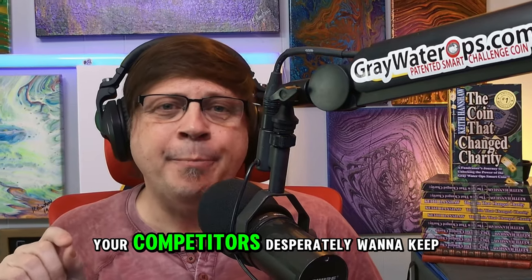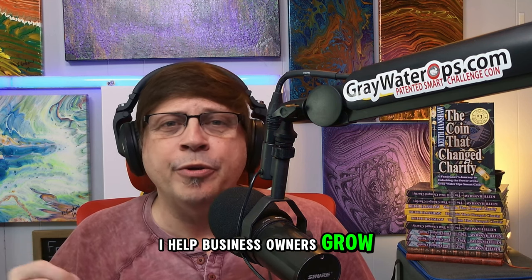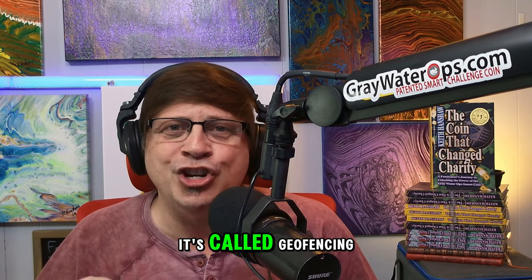Here's the one marketing secret your competitors desperately want to keep hidden. Hey, fellow small business owners, my name's Keith, and I'm a senior media consultant with Cumulus Media. I help business owners grow through effective marketing. Have you ever felt frustrated when customers walk right past you to a bigger competitor? Well, I'm about to let you in on the one marketing secret they desperately want to keep hidden. It's called geofencing.